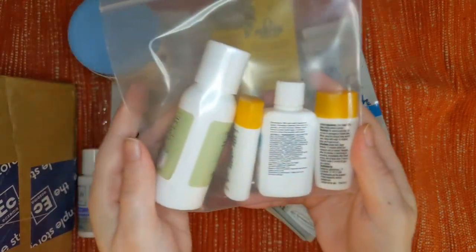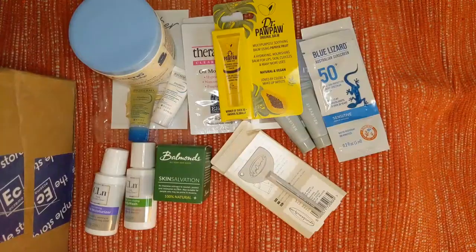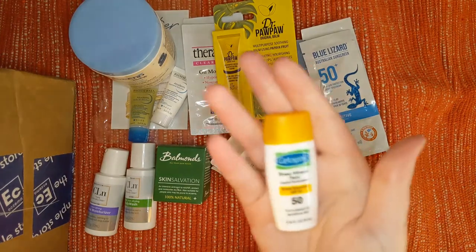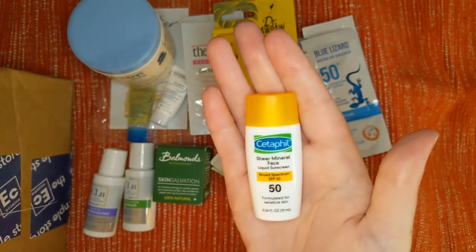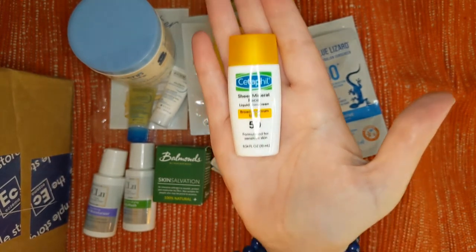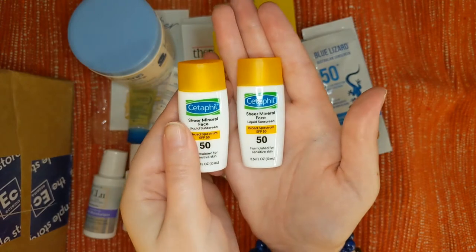We've got a whole fun bag of four little products. Speaking of Cetaphil — we've got two of these. It's a Sheer Mineral Face Liquid Sunscreen, SPF 50, broad spectrum, formulated for sensitive skin. A dermatologist recommended this to me years ago. So we've got two of those little samples — I'll be all set on sunscreens for summer.